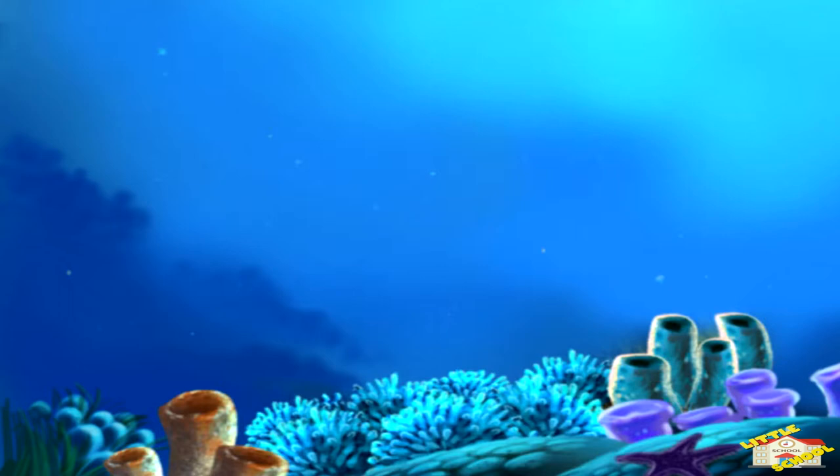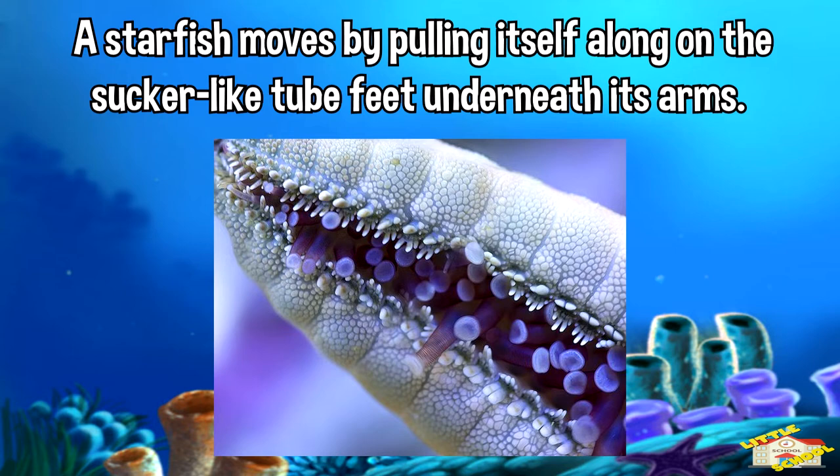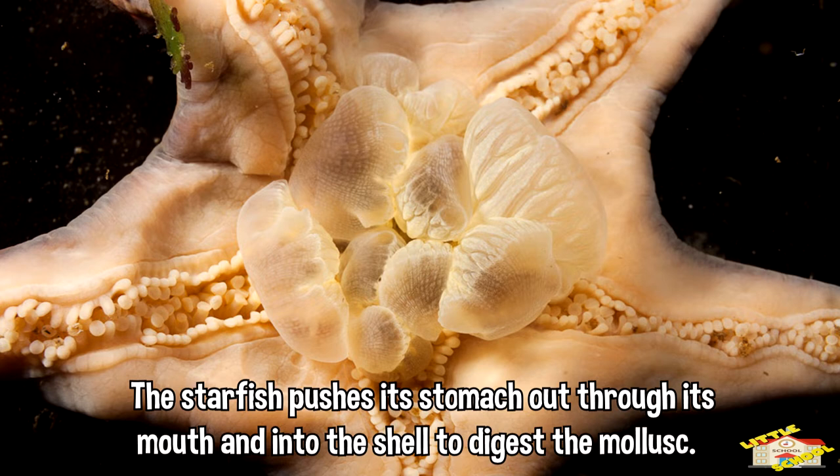A starfish moves by pulling itself along on the sucker-like tube feet underneath its arms. These strong feet also enable the starfish to force open the shells of mollusks such as mussels or oysters. The starfish pushes its stomach out through its mouth and into the shell to digest the mollusk.